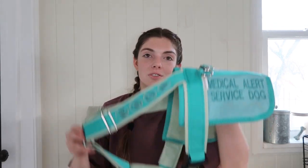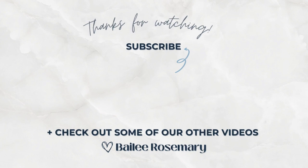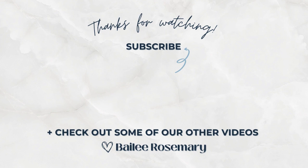I believe that is the end of this video. I hope you guys enjoyed seeing our service dog gear collection. If you'd like to see more service dog related videos, please let me know — I would love making those kinds of videos. Make sure to give this video a thumbs up and hit that subscribe button below. Thank you so much for watching and I'll catch you in my next video. Bye friends!